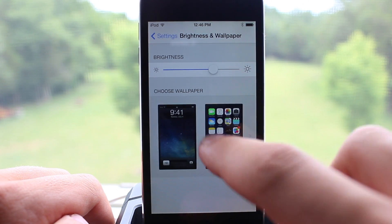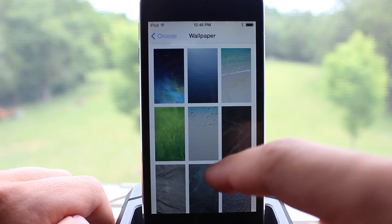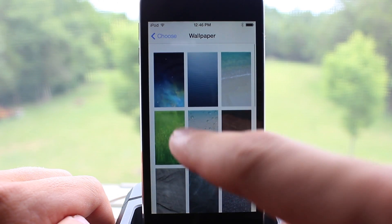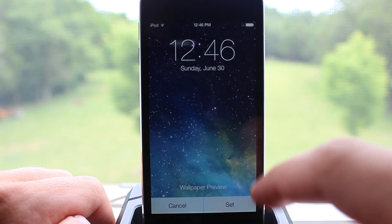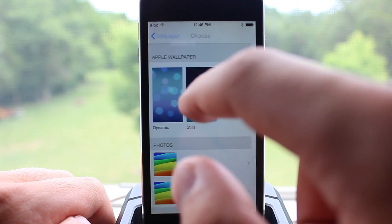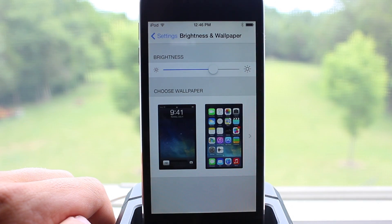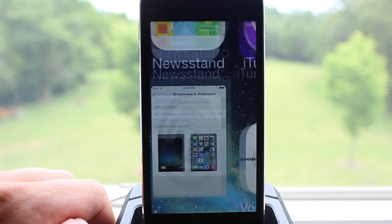Apple has also provided us with some nice new wallpapers. If you head over to Settings and go into Apple Wallpapers, you'll see the basic Apple wallpapers that came with iOS 6, but you also have a new Galaxy wallpaper you can add to the background. In addition, you have dynamic backgrounds which move as you tilt your device.